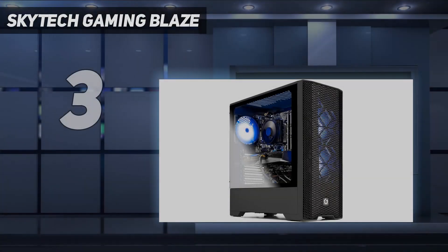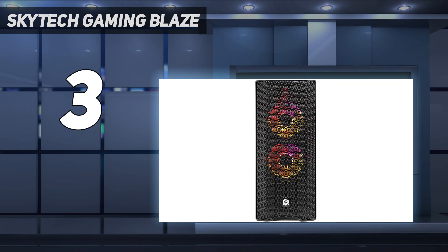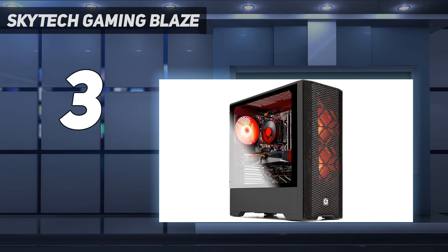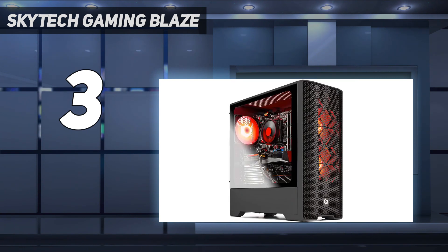At number 3: the SkyTech Gaming Blaze 3.0. A rarer find in many pre-builts, if you're looking for an AMD-based PC, the SkyTech Gaming Blaze 3.0 offers a great combo. Built with an AMD Ryzen 5 3600 and Radeon RX 6600 XT, it provides great gaming performance. The GPU is capable of achieving over 100fps on average at 1080p and over 80fps at 1440p in some benchmarks, though results may vary. It combines well with the CPU through Smart Access Memory, helping you get the most out of both components.